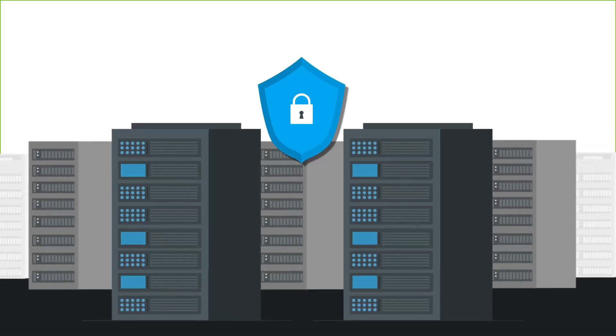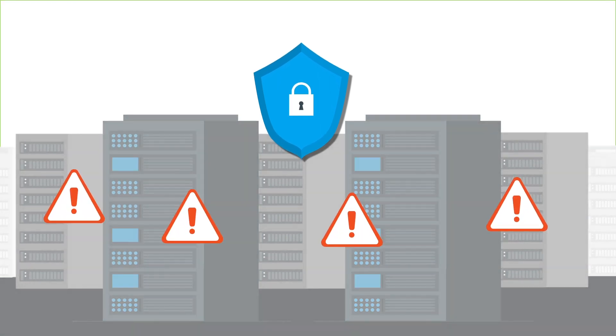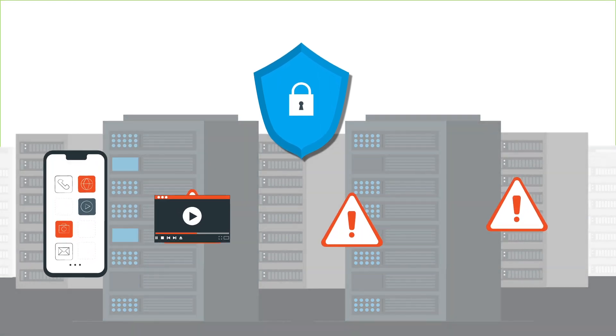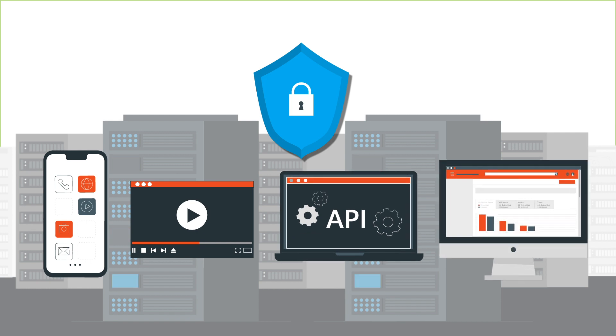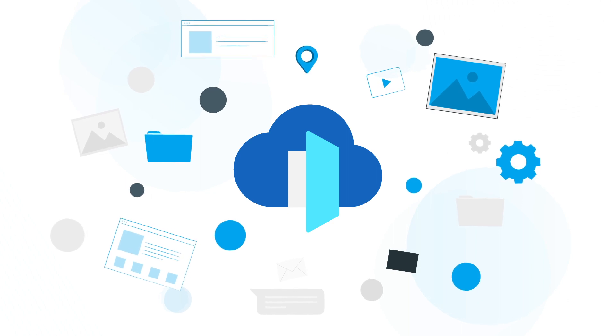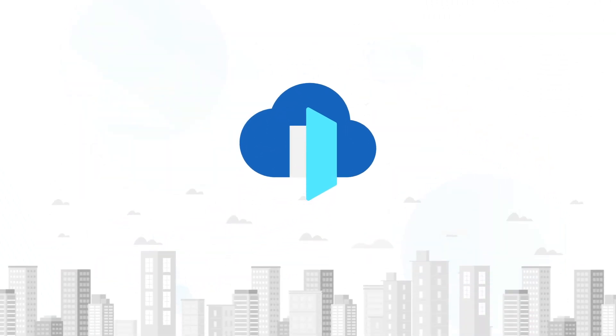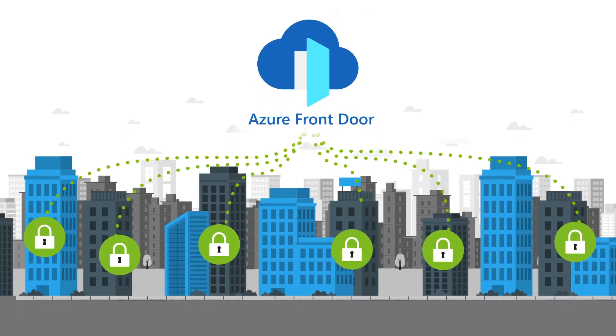As you think about what's next for your cybersecurity strategy, don't forget the most vulnerable areas of your network: your apps, content, APIs, and websites. With the new Azure Front Door, in just a few clicks, you can protect all your digital assets with an innovative secure cloud CDN service that brings security and delivery together.